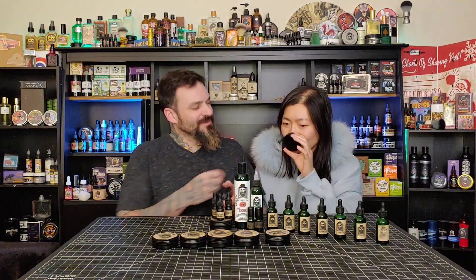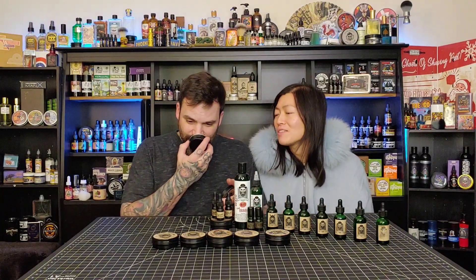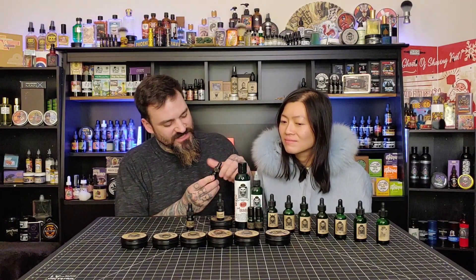This one is fantastic - this is Fantastic Bastard. This is another one of those sweet scents. I like that one too. We'll make this your number one - that's a good scent. I like the Fantastic Bastard. It makes me feel like I want to eat it.